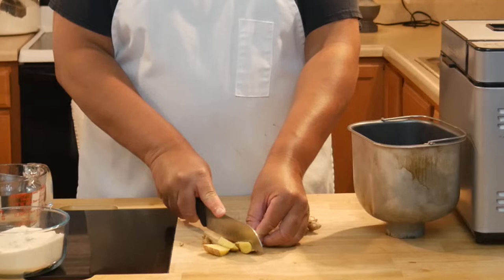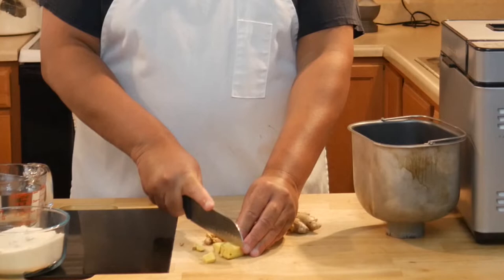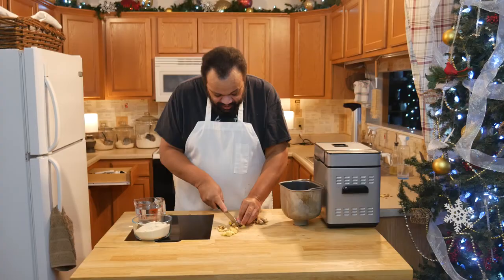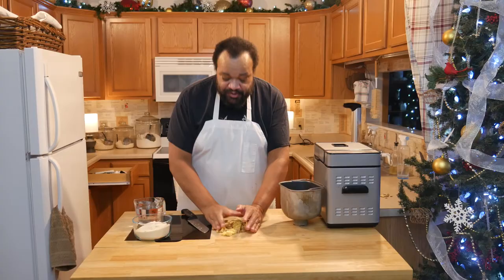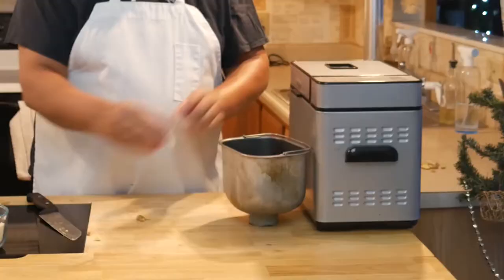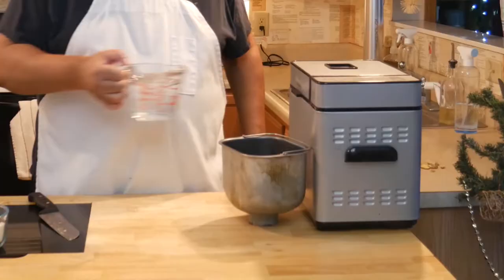Then I'm just going to dice my ginger. I'm not going to drive myself crazy thinking it has to be a fine dice or it has to be perfect — it just needs to be diced. You can do this on the stovetop. I've included the recipe down below in the description. So I have a rough dice.